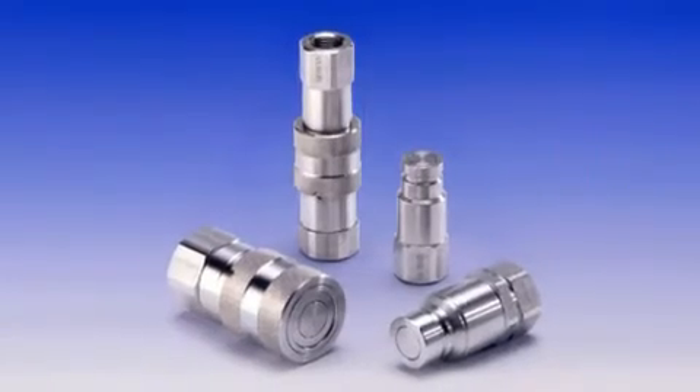We have therefore produced all of our products in 316 stainless steel. We have an HSS range of flat face couplings, and the finish is superb on them.